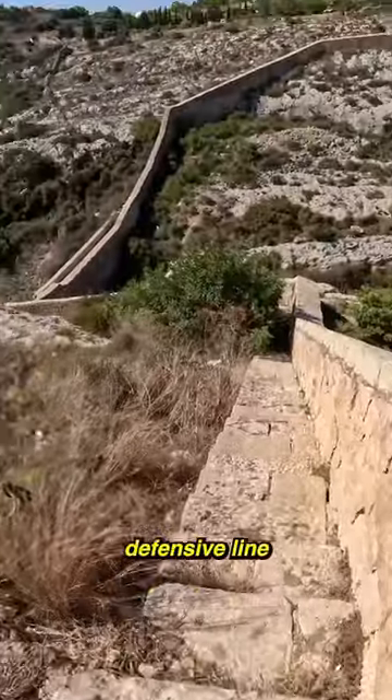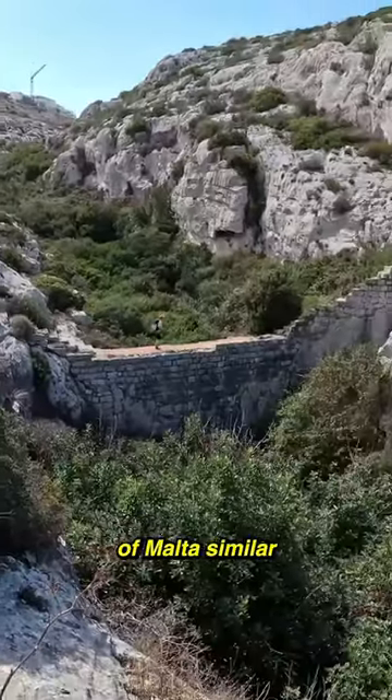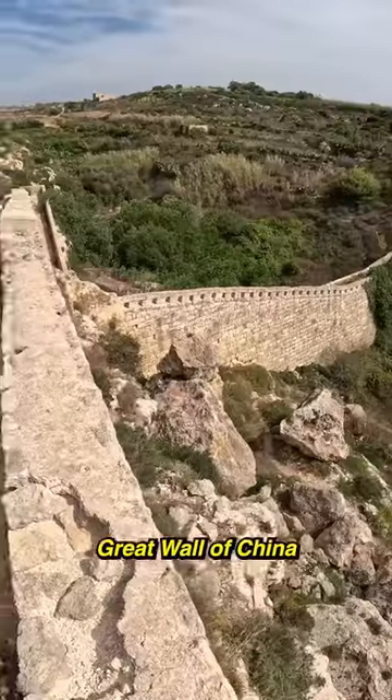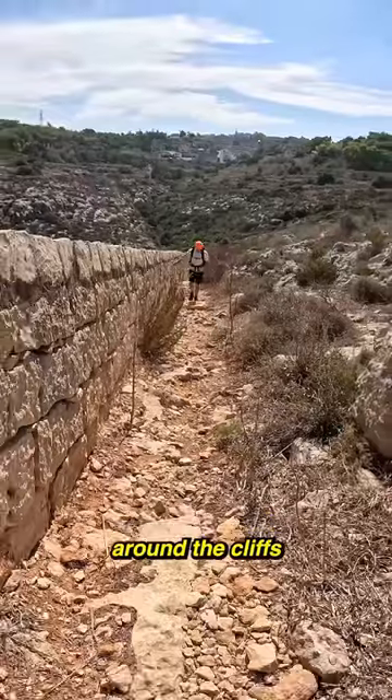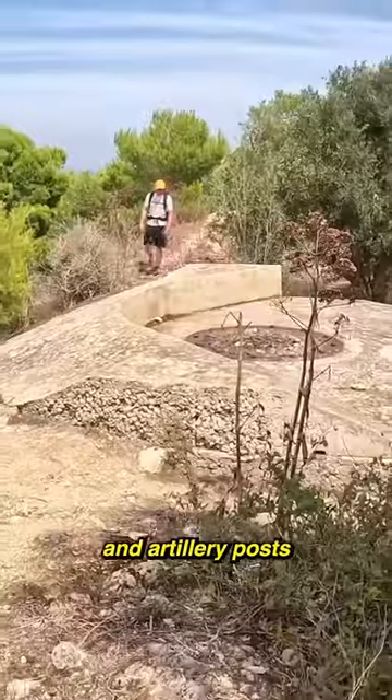My hike took me along an old defensive line that runs across the island of Malta. Similar to the Great Wall of China, it was built to defend against land invasion. I followed the wall as it weaved around the cliffs, passing by pillboxes and artillery posts.